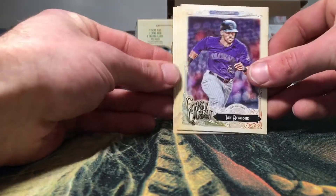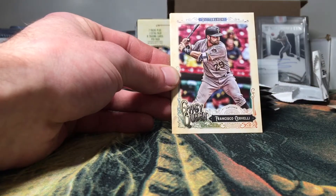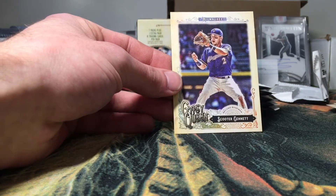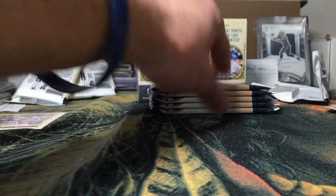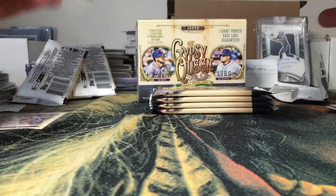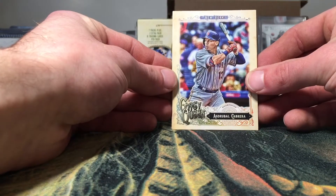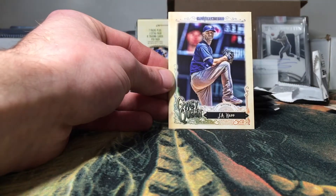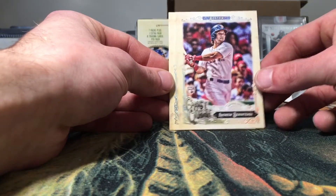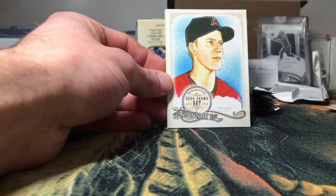Ian Desmond, Anthony Rizzo, DJ LeMahieu, Francisco Cervelli, Adam Jones, and a Scott Schebler. Got an Asdrubal Correa, J.A. Happ. Andrew Benintendi rookie — very nice for the PC, I like that. Zach Cozart.